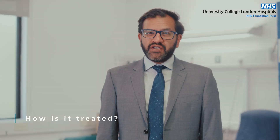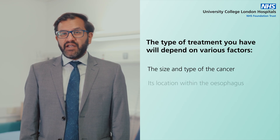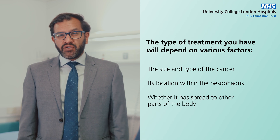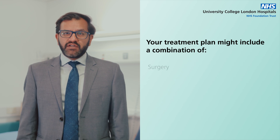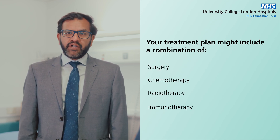Esophageal cancer can often be treated. The type of treatment you will have depends on various factors: the size and type of the cancer, its location within the esophagus, whether it has spread to other parts of the body, and your overall health. Your treatment plan might include a combination of surgery, chemotherapy, radiotherapy and immunotherapy.